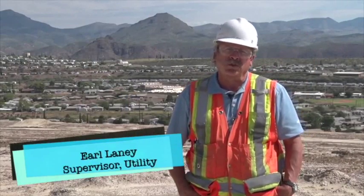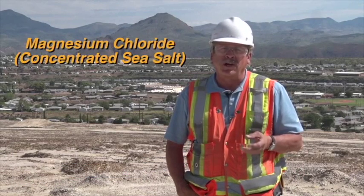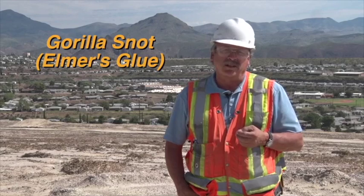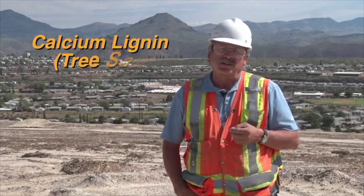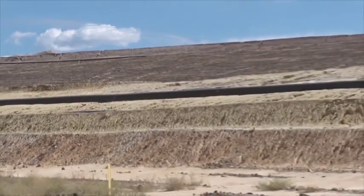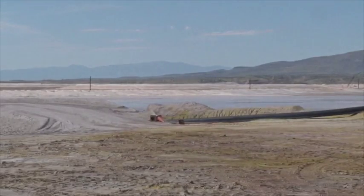In tailings we use three main products to control the dust down here. We use magnesium chloride, which is concentrated sea salt. We use gorilla snot, which is like Elmer's glue, and we use calcium lignin, which is like tree sap. These products are used on the roadways, on the slopes, and going into the dams. This is how we control the dust so that we minimize any events that could happen here in the town site behind me.